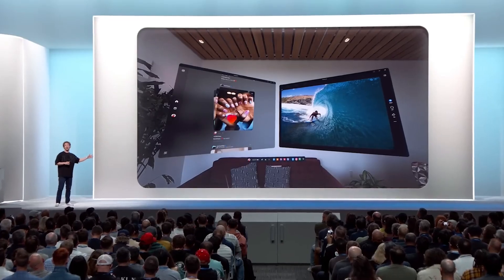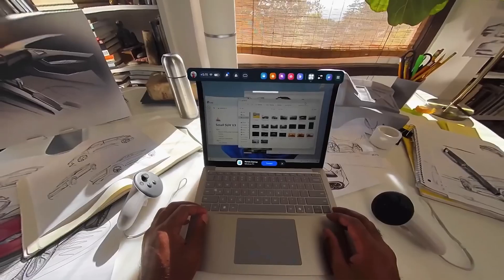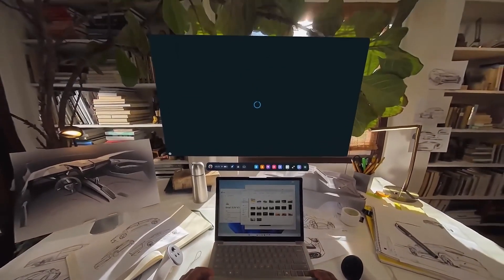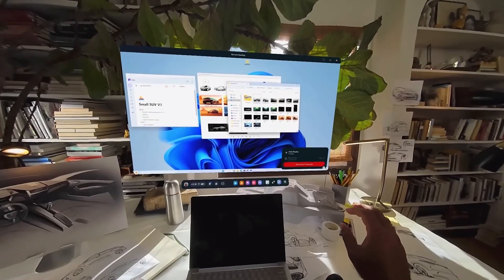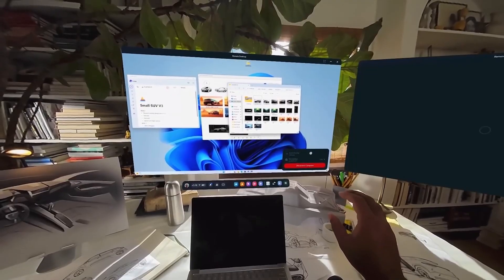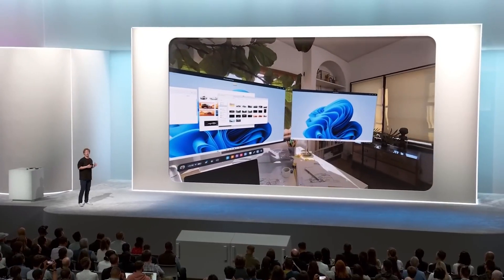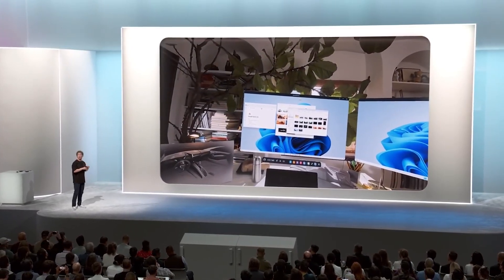We've been working with Microsoft to upgrade remote desktop. Soon you're going to be able to easily connect to any Windows 11 PC — just look at the keyboard and it'll start pairing. So if you want to work on a giant virtual display, or a bunch of virtual displays, or work on your projects without distractions or with other people, Quest is going to be a natural extension of your PC.